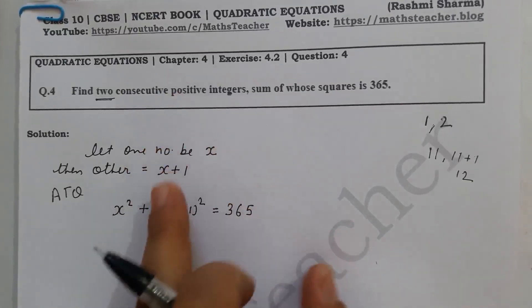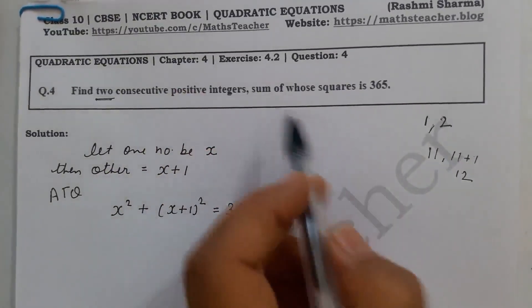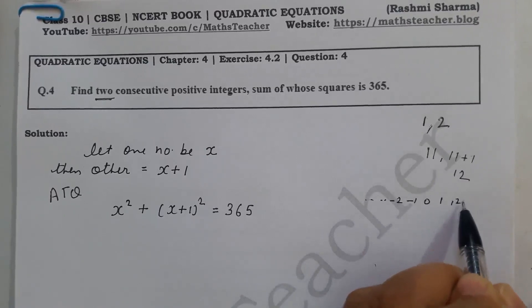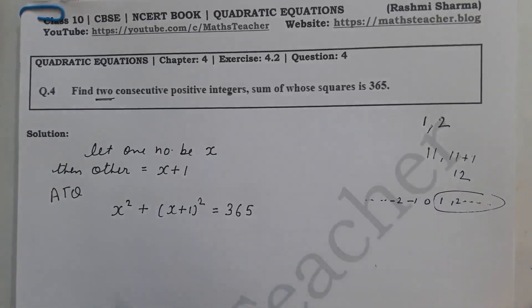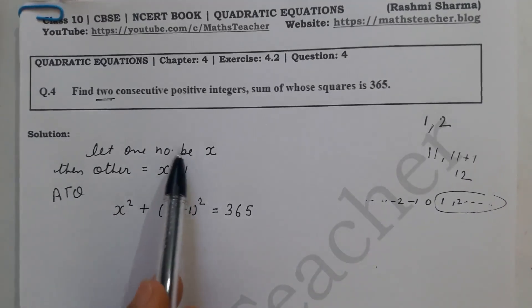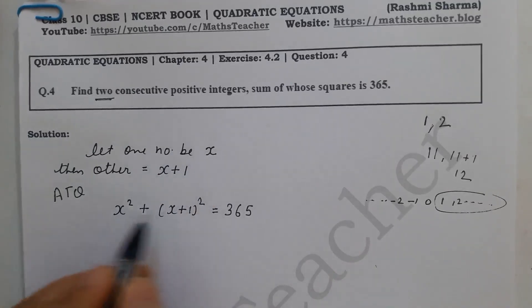Since we have taken consecutive positive integers, both numbers must be positive — not negative. Integers include 0, minus 1, minus 2, and so on, as well as plus 1, plus 2, and so on. We will only take a positive number. According to the equation, we will now solve it to find both numbers x and x plus 1.